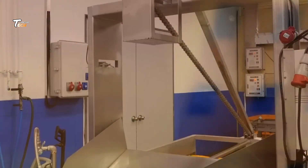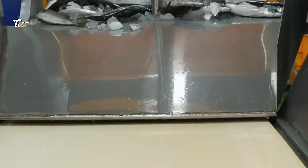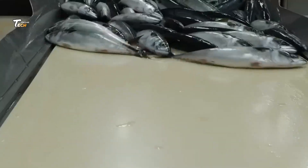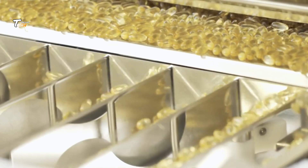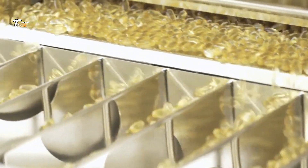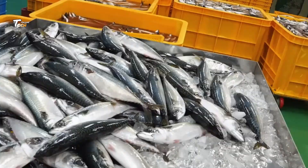The cooked mixture is passed through a pressing system that separates the liquid containing oil and water from the solid protein mass, which may be further processed into fish meal. The liquid phase undergoes a centrifugation process to separate the oil from water and other impurities.